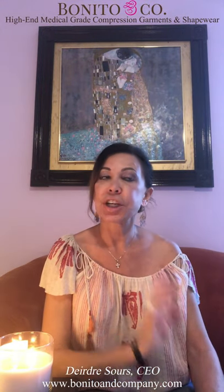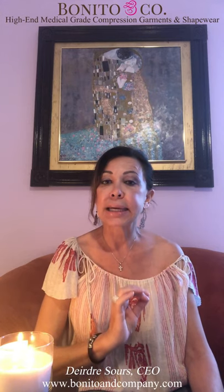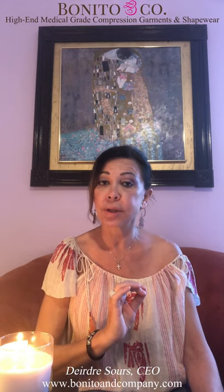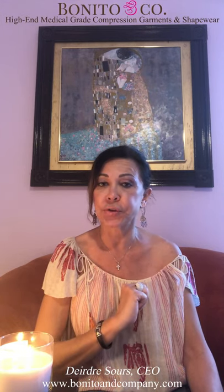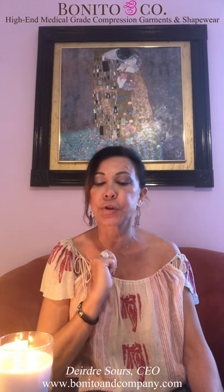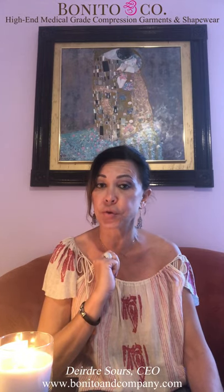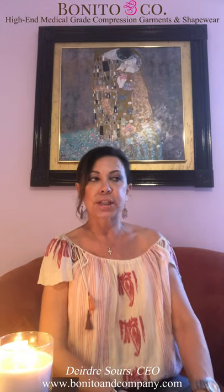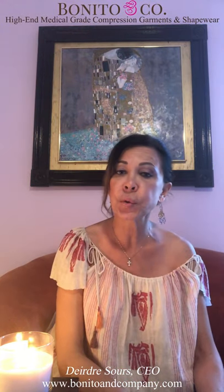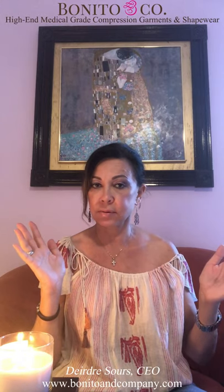For sizing in stage one, you will need one size bigger than the clothing size you were wearing prior to your surgery. So if you were wearing a large before surgery, for your stage one mild and gentle compression you will need the model of your selection in an extra-large. Now let's talk about stage two, which is from week two to six.